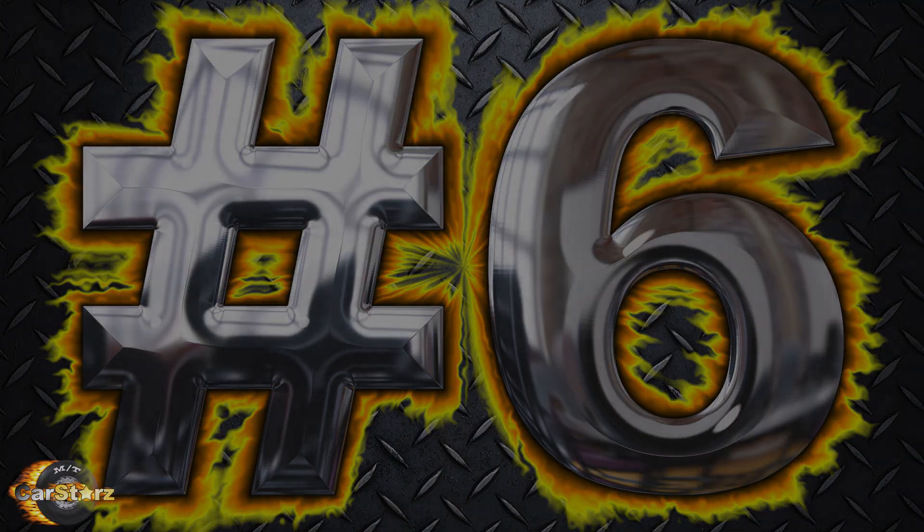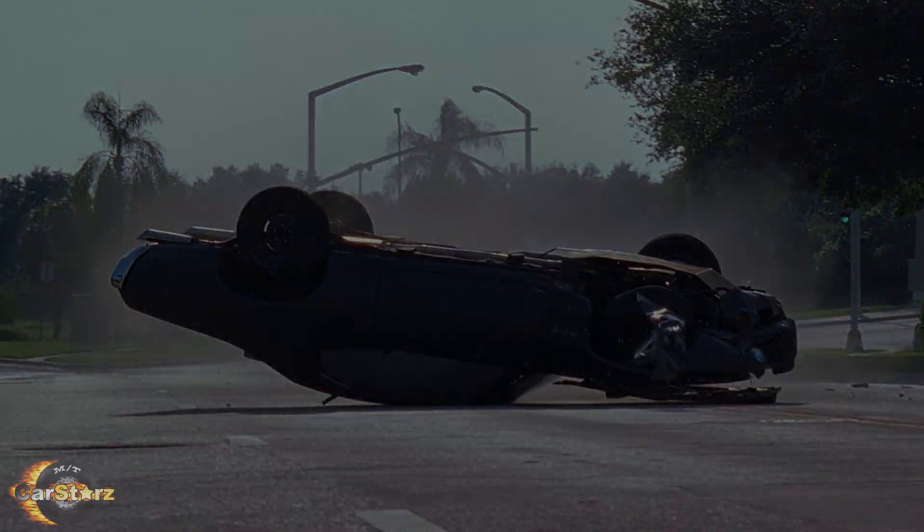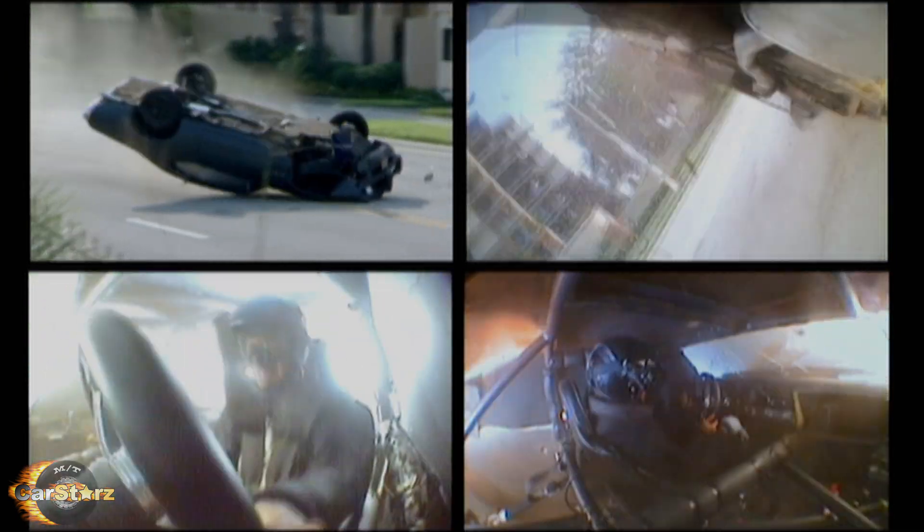Fact number six: one of the two converted Le Mans to GTO cars was used for the crash into the oncoming car rollover stunt. The Le Mans was damaged so badly that they ended up stripping it out and then scrapping the rest of the car.